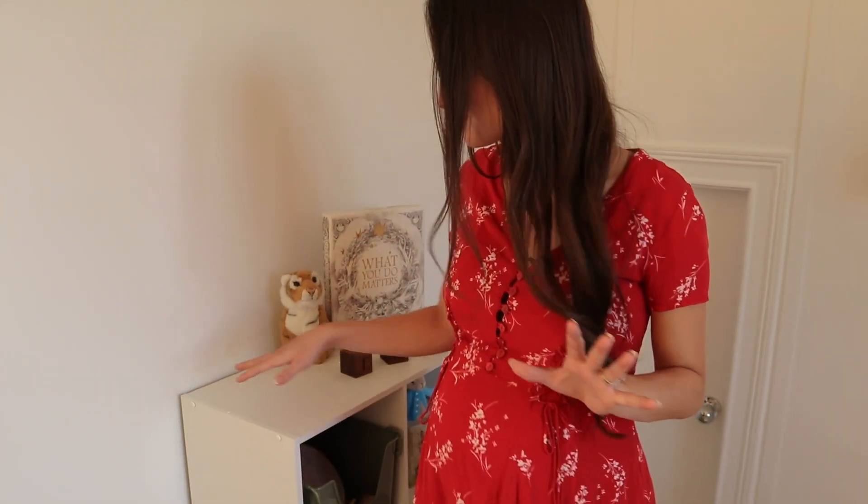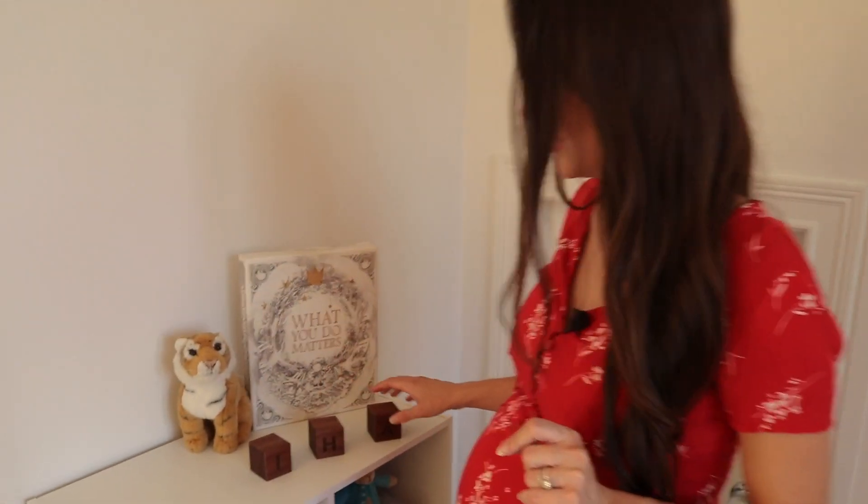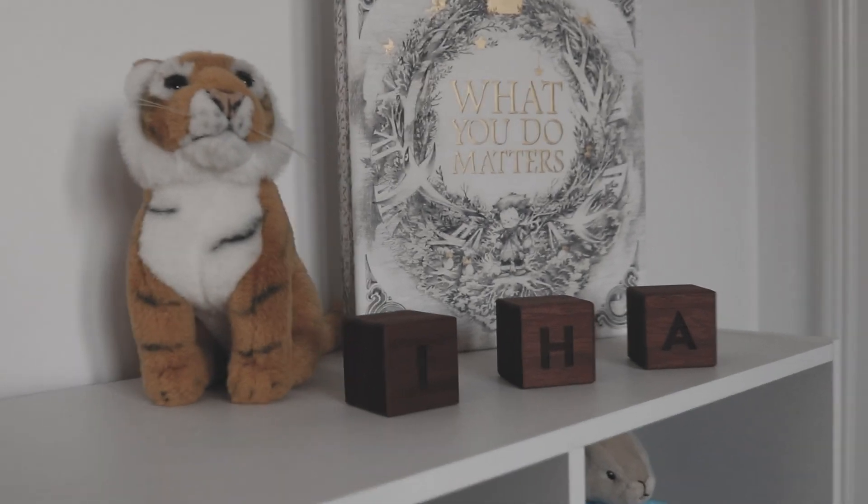As fun as all the bottom shelves are, I want to show you something. We haven't told you his name yet — we're waiting until he makes his grand debut to share it. It's actually a name we've had for about two years, it came to us in a really special way. But I want to give you a little Easter egg: we have blocks that spell out his name right here. I won't show all the blocks, but I will tell you there's an I, an H, and an A in his name — so leave your guesses below!